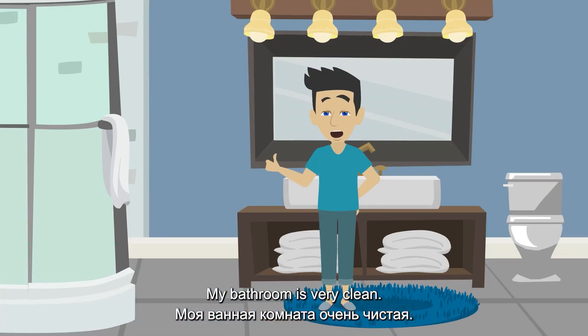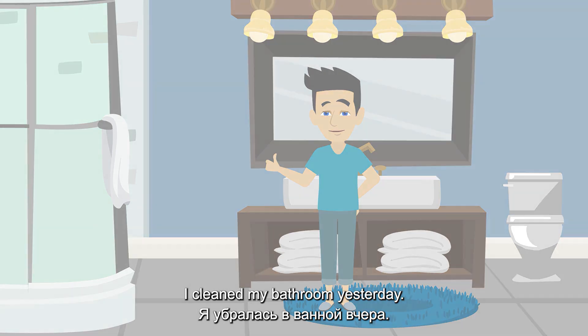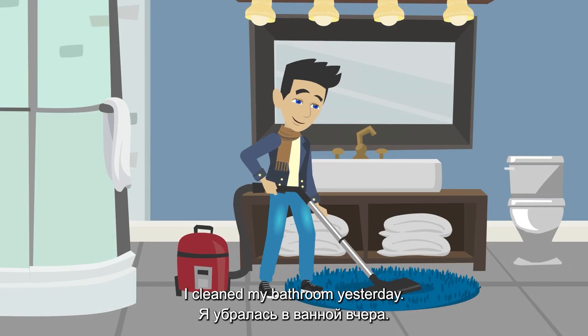My bathroom is very clean. I cleaned my bathroom yesterday.